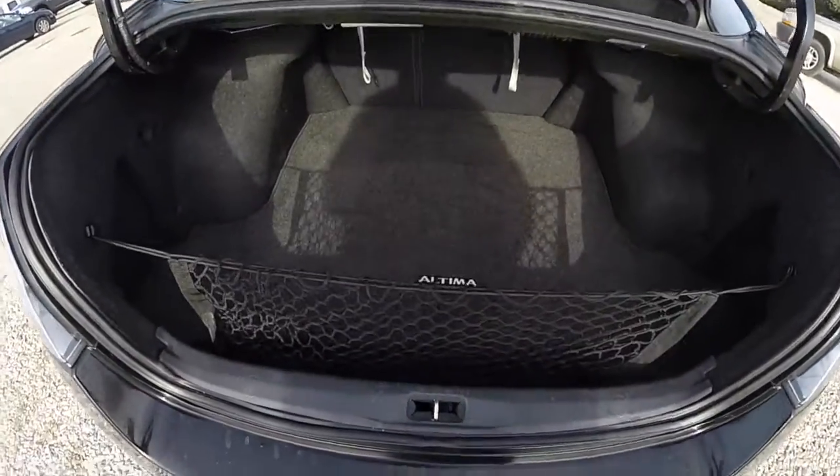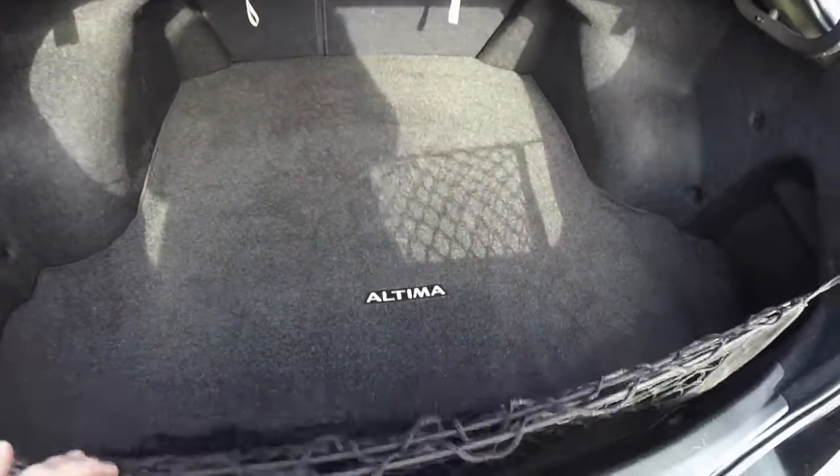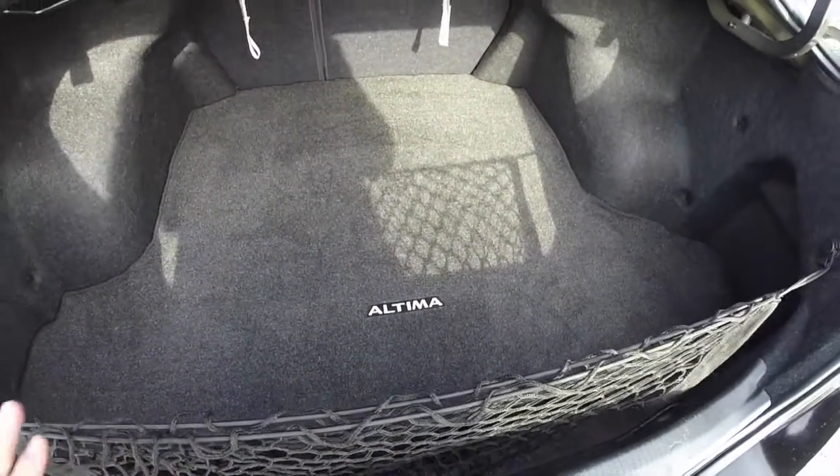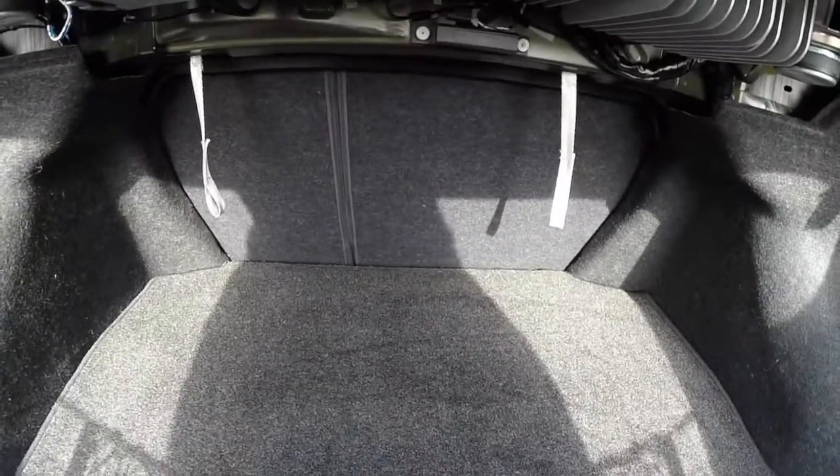Taking a look at the luggage area, it's nice and spacious. You have a storage net, and underneath the carpet lining there is the spare tire and jack. These are the tethers to fold down the seats.